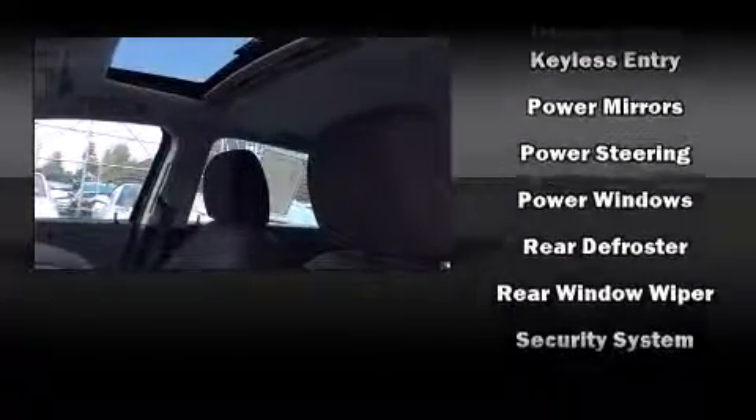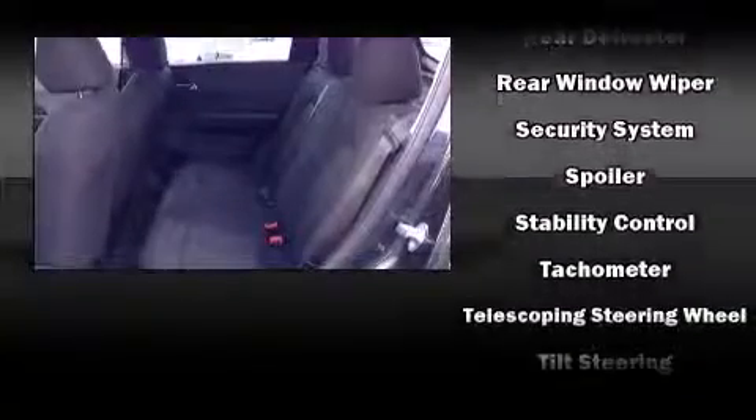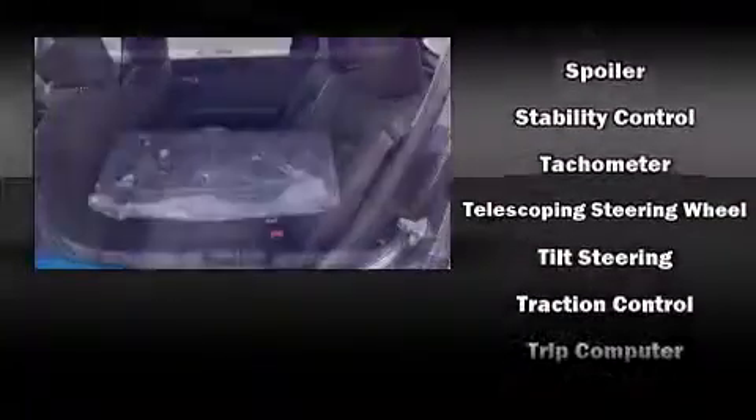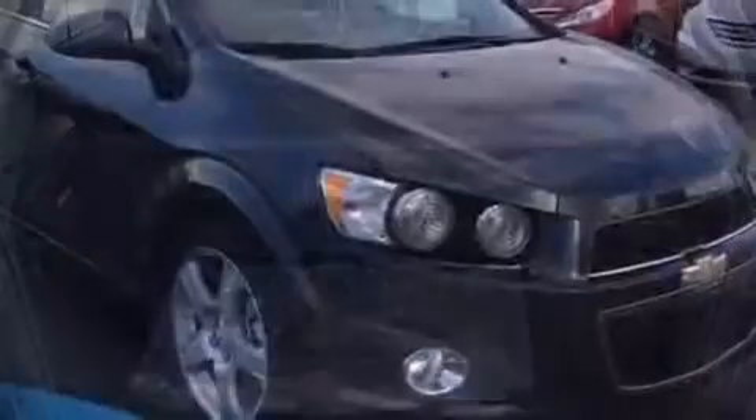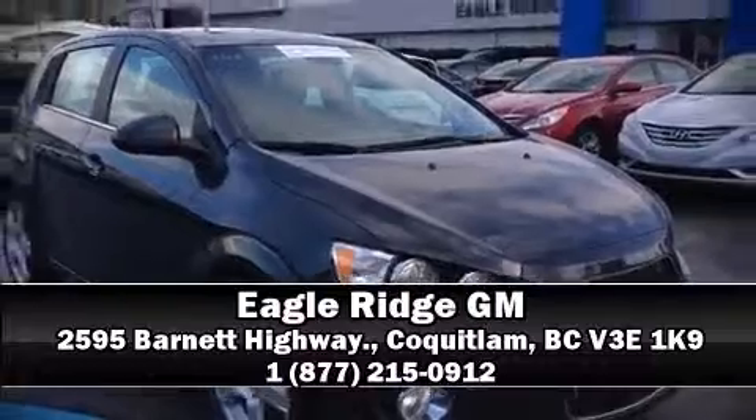This vehicle has achieved certified pre-owned status by passing Chevrolet's rigorous certification process. Our knowledgeable sales staff is available to answer any questions that you might have. Stop by our dealership or give us a call for more information.